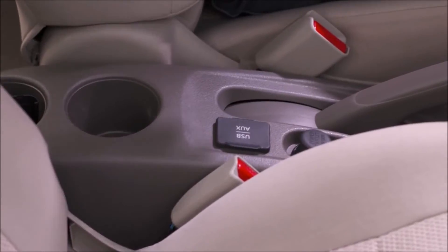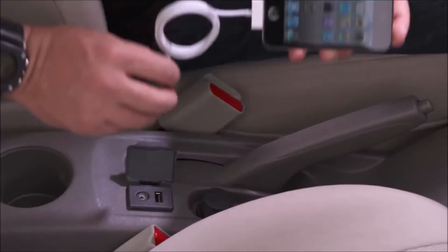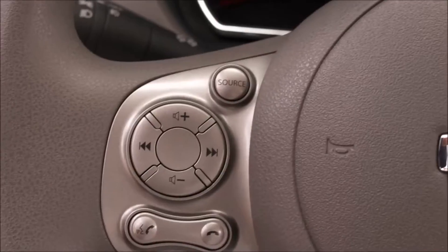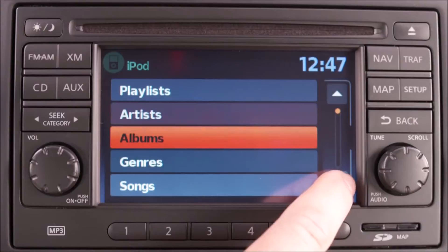The Versa is available with some cool technologies that will help you with your everyday commute. With the available USB input, you can plug in a USB thumb drive loaded with MP3s, or just plug in your iPod and use the steering wheel controls or the navigation system's touch screen to search through the menus.